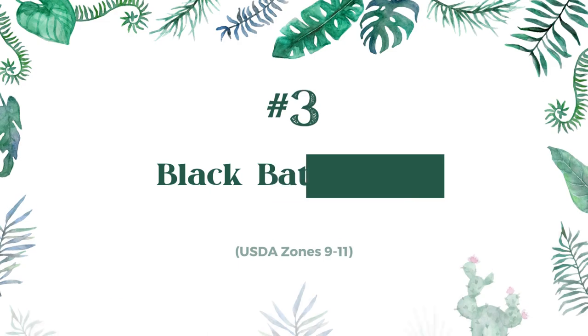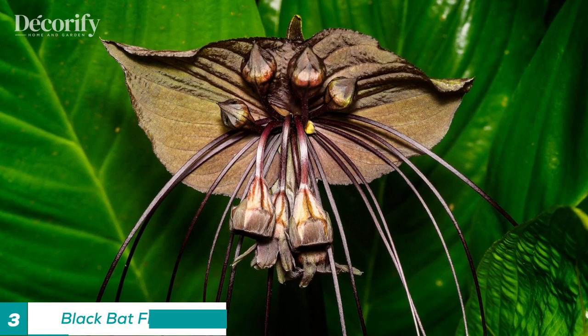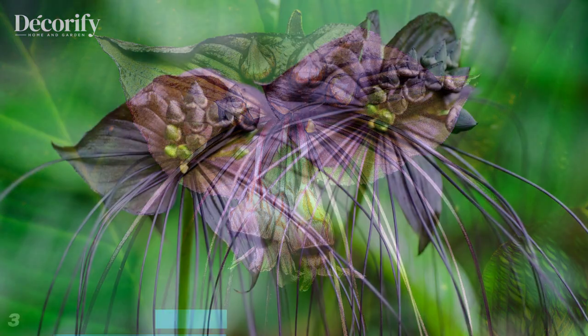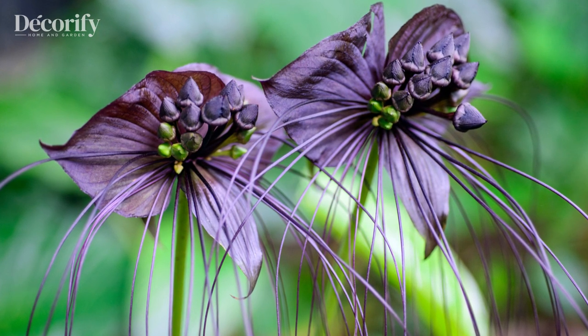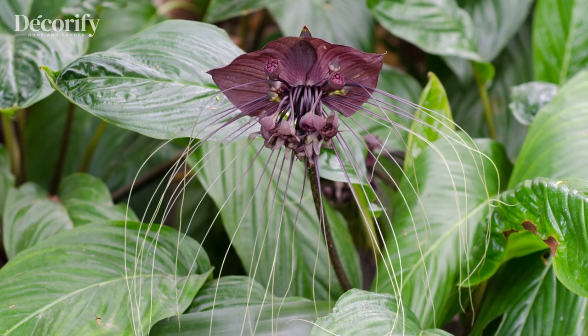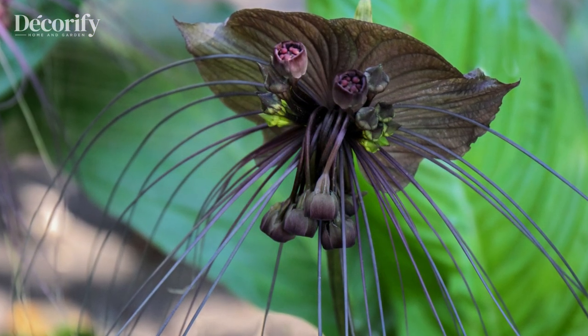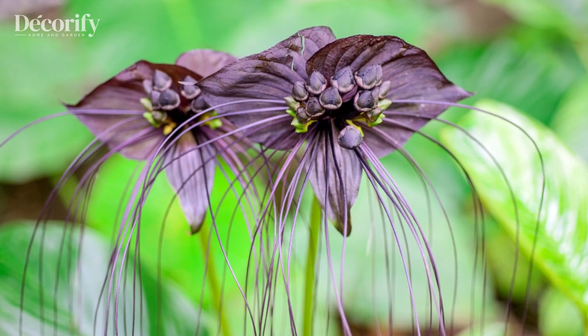Number 3: Black Bat Flower. This flower is native to Southeast Asia and has a unique appearance that resembles a bat's face. Its large, dark purple-black flowers can reach up to 12 inches across and are surrounded by long, spiky filaments. The black bat flower is a favorite of gardeners who want to add a touch of drama to their gardens.